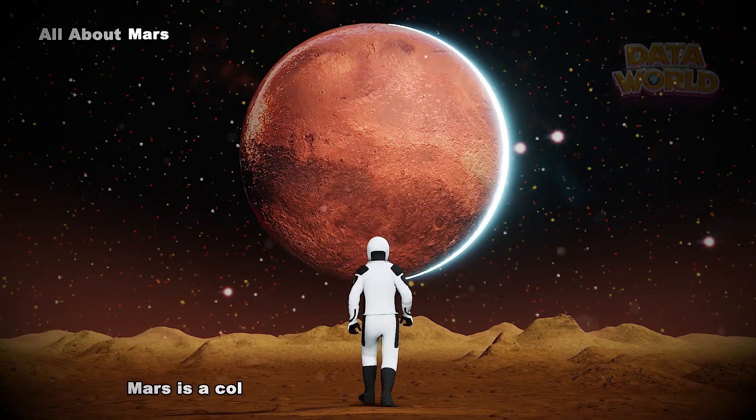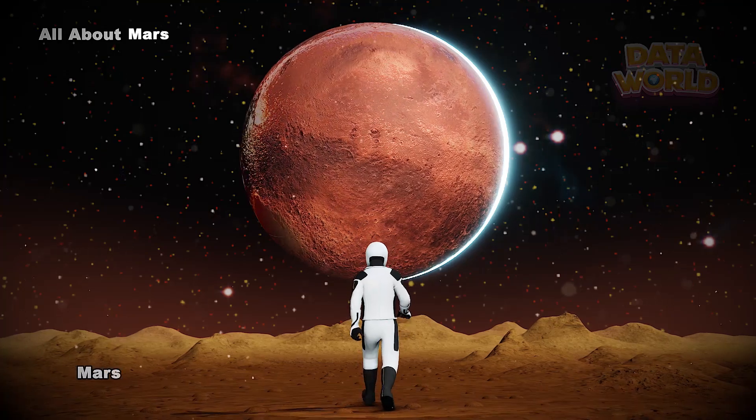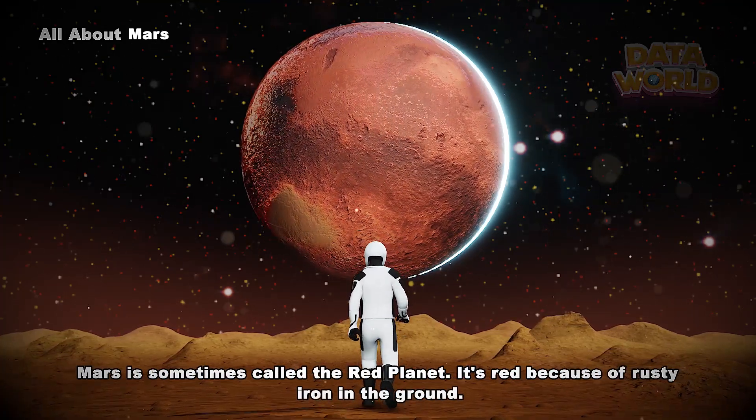All about Mars. Mars is a cold desert world. It is half the size of Earth. Mars is sometimes called the red planet. It's red because of rusty iron in the ground.